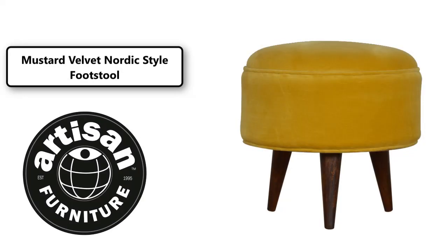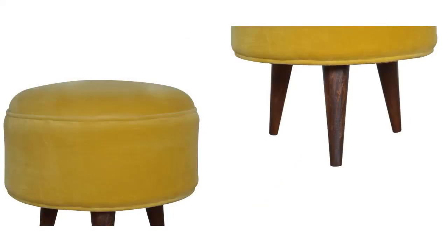This beautiful footstool provides the perfect contrast between the beautiful upholstered mustard yellow cotton velvet and wooden legs constructed from 100% solid mango wood in walnut finish, made to complement the classic Nordic style.